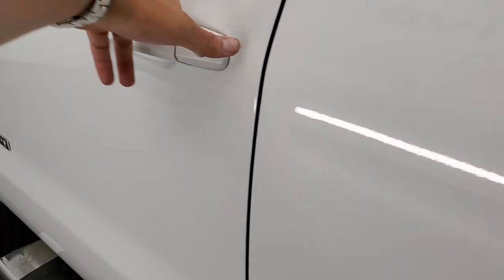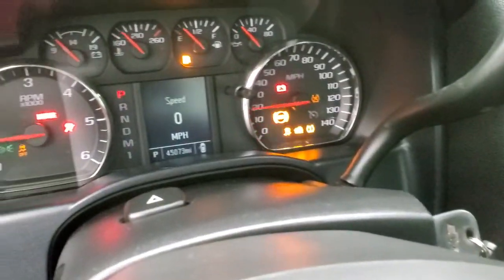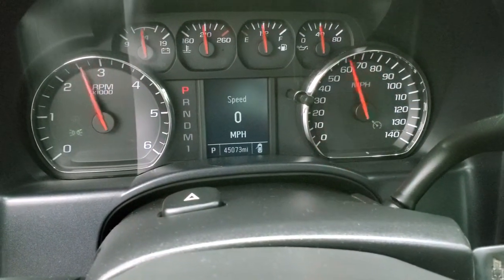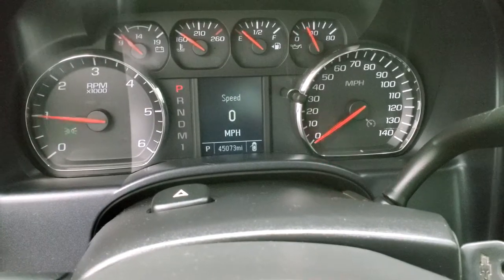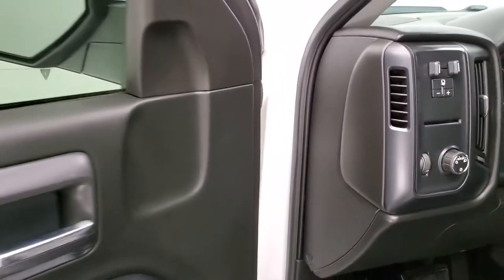We'll start it up and take a look under the hood. See — it starts right up. No check engine lights or anything like that.